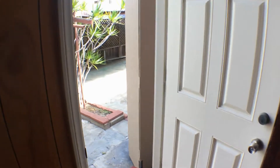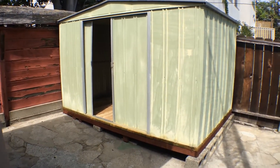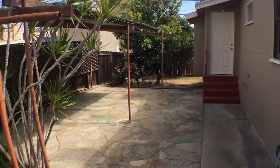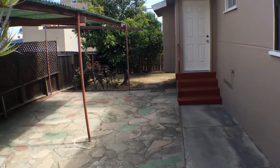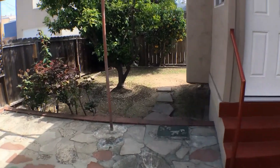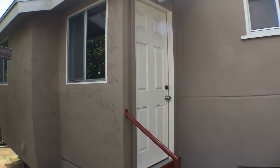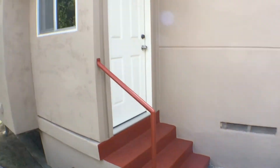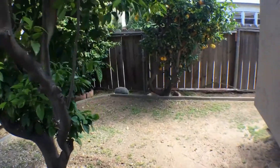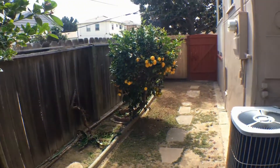We're going to walk out to the backyard. There's a shed here for storage, which is always nice. The backyard goes pretty far back and you have some shade in here. There's that door I mentioned earlier that leads from the laundry room to the backyard. And here you've got a couple of trees — two lemon trees.